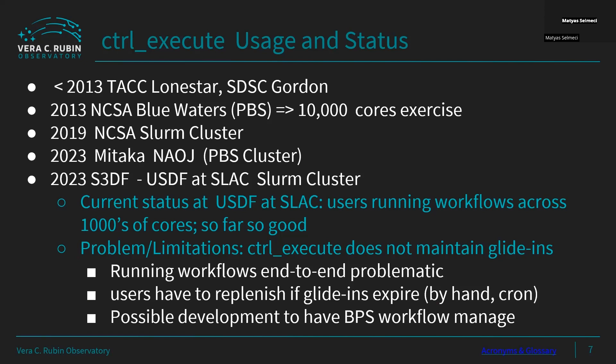Our current status is that things are off to a good start — users can run their jobs across thousands of cores. But we're trying to make things better because we do have some limitations. This facility doesn't have any means to maintain the glide-ins through a workflow. So if a workflow waxes and wanes in size, glide-ins can time out, and a user has to resubmit by hand or set up a tricky cron job.